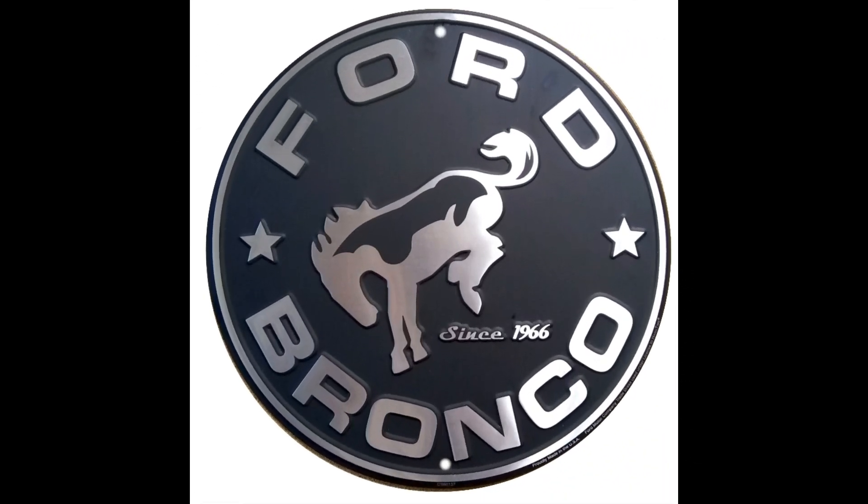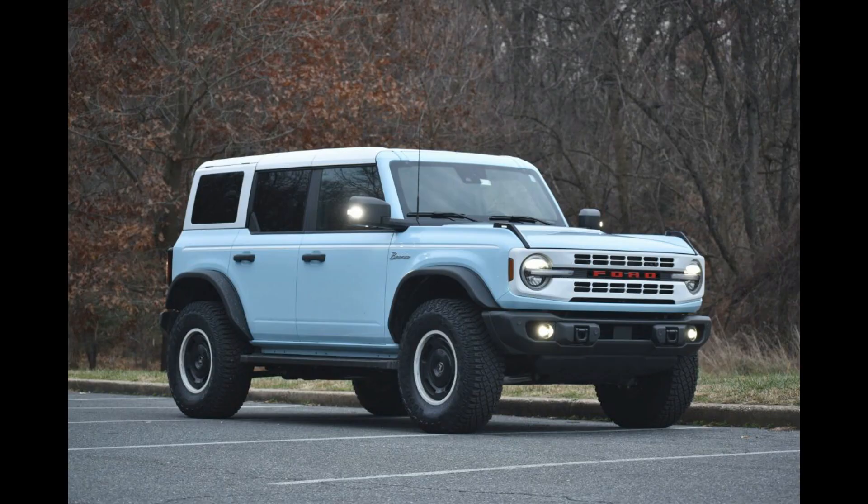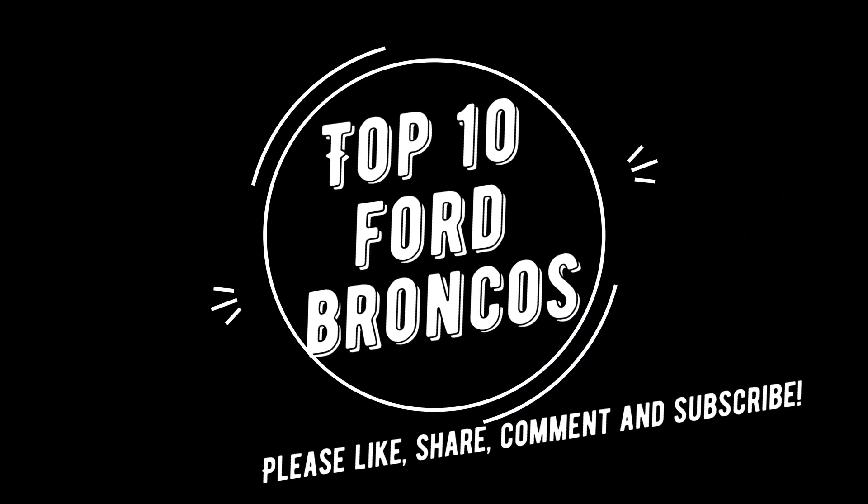Although the Ford Bronco is not considered the first sport utility vehicle, it's certainly one of the most iconic. The enthusiasm for the Bronco is at an all-time high. From the first models in 1966 to today's rugged off-road examples, people just love Broncos. Here are the top 10 Broncos, at least in our opinion. Tell us in the comments whether you agree with our choices or not, and if not, which Broncos did we miss?